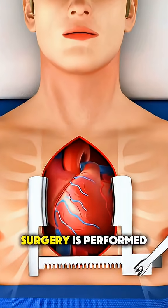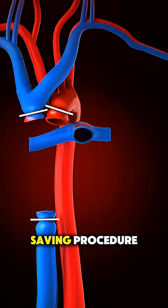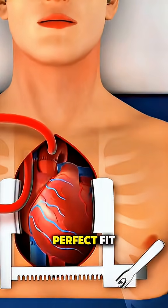Ever wonder how a heart transplant surgery is performed? It's an intricate and life-saving procedure. First, doctors evaluate a patient's condition and match them with a donor heart that's a perfect fit.